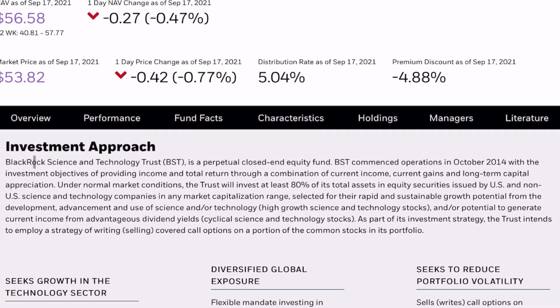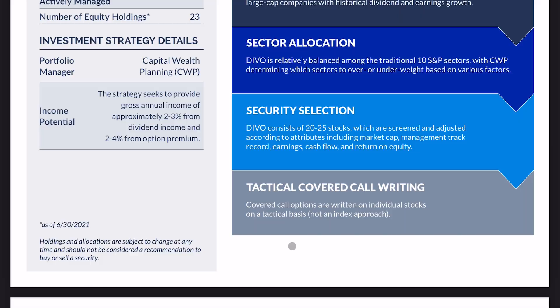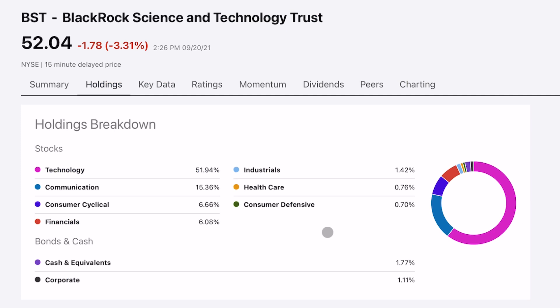Right from the website, it says BlackRock Science and Technology Trust, BST, is a perpetual closed-end equity fund. BST commenced operation in October 2014 with the investment objectives of providing income and total return through a combination of current income, current gains, and long-term capital appreciation. As part of the investment strategy, the trust intends to employ a strategy of writing covered call options on a portion of the common stocks in its portfolio — and this is exactly what Devo does. But BST is focusing on growthy technology stocks.